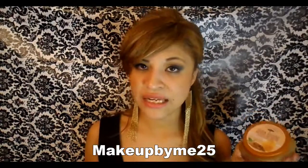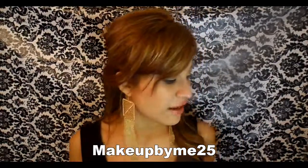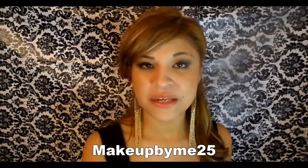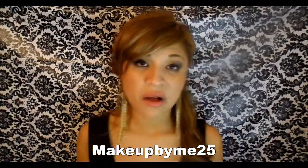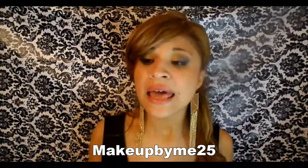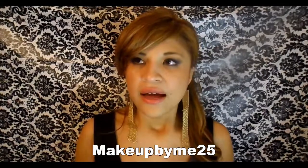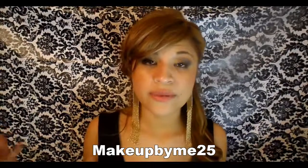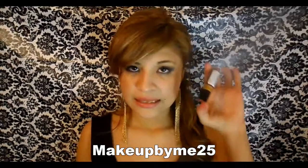I also bought this almond and honey body scrub because I do a lot of self-tanning. I'm excited because it was only five dollars. I've been trying to do my makeup a lot differently — experimenting with nudes, neutrals, and greens — and I saw that a lot of models in magazines were wearing coral lips with blonde hair.